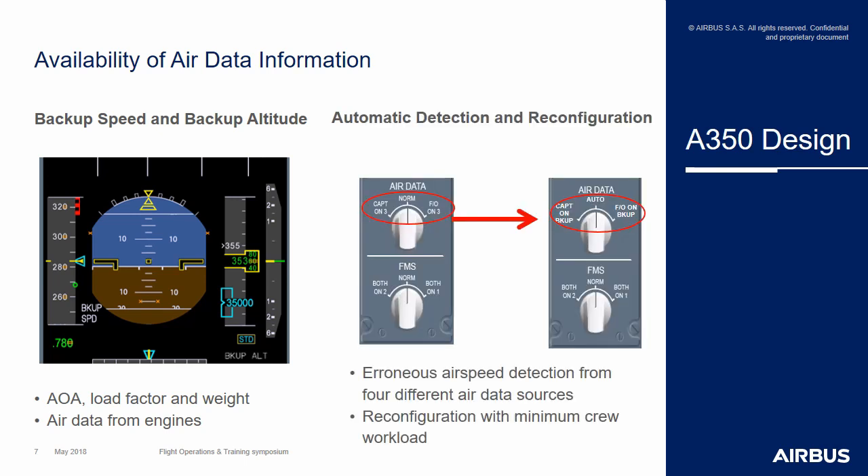The second evolution on the A350 is an automatic detection of unreliable speed, as well as an automatic reconfiguration of the aircraft displays. This automatic detection is based on comparing and monitoring each of the four different airspeed values coming from the three ADRs and the fourth one — the ISIS — on the A350, and with the fifth speed, which is the backup speed. The reconfiguration is automatically done by the system, meaning the flight crew does not have to use any selector to switch between each airspeed.